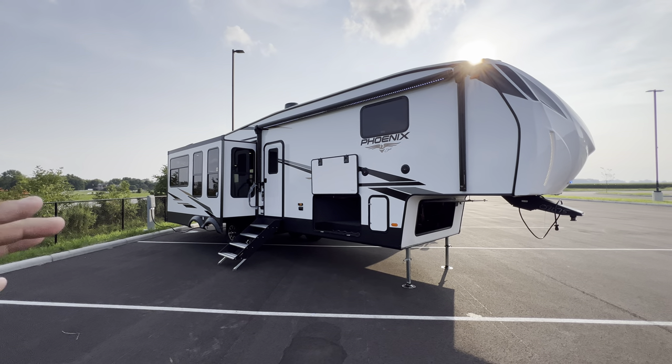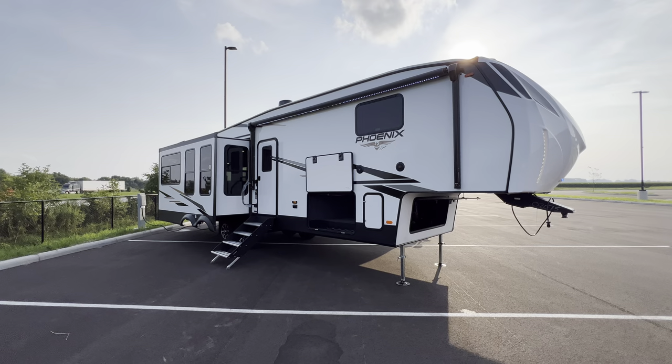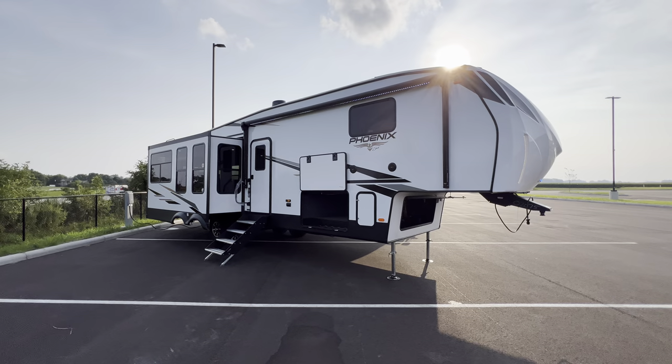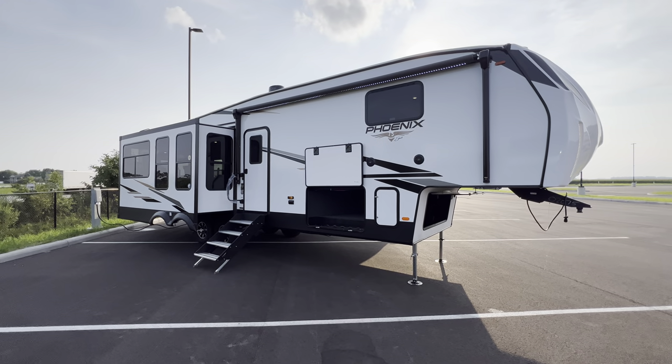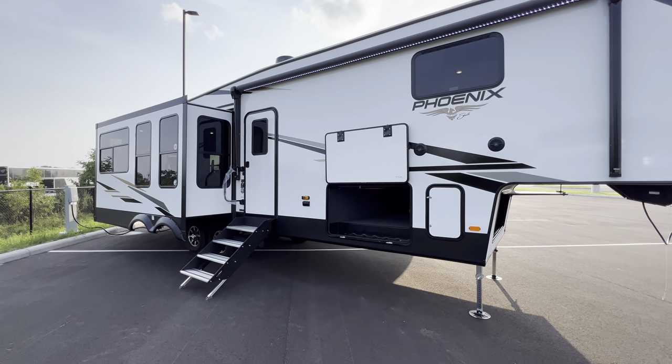Just like always, all the specifications — length, height, tank sizes, awning sizes — all that good stuff will be down in the description along with my contact information. If you guys are in the market for an RV, I'm in a pretty good position to truly help get you the best price no matter where you are out in the country, and I would love to work with you. So reach on out to me.